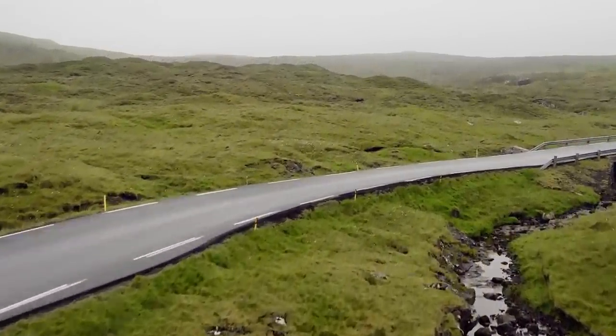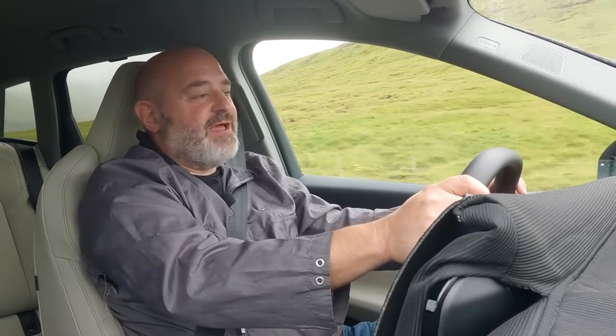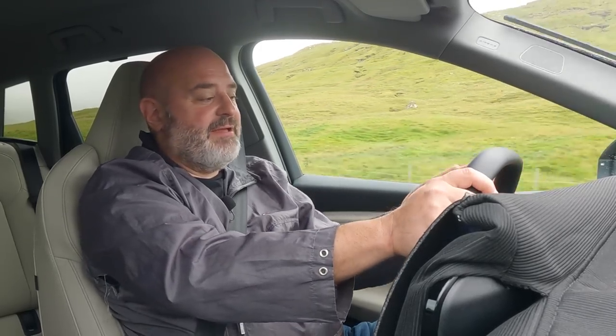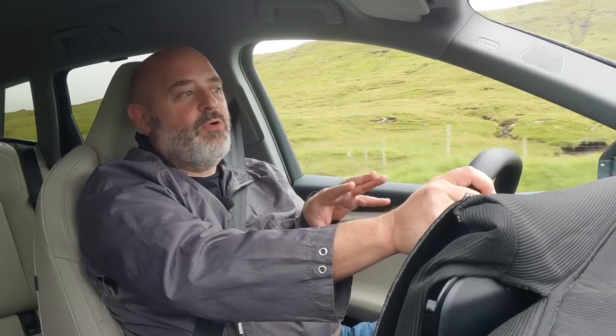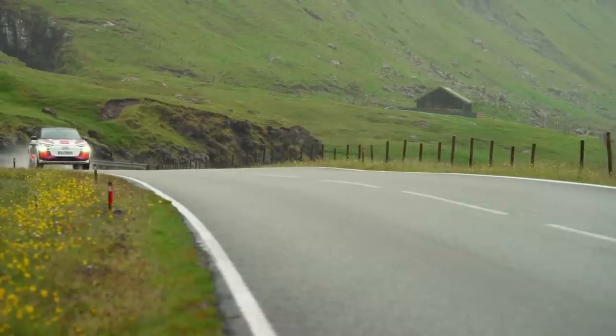Audi claim this car will have more than 375 miles of range and I've no reason to disbelieve it. I can't check the efficiency because there are blankets over all the screens, and the car has been sitting with someone in it keeping warm while I've been filming — so it's a bit unfair — but it's looking pretty efficient anyway.